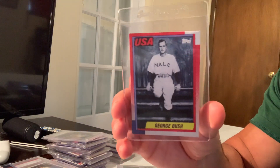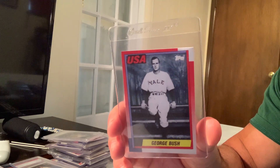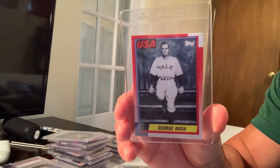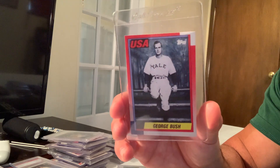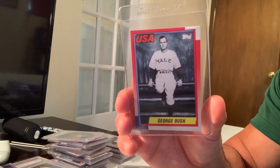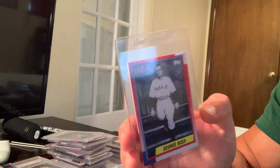At number ten is the 1990 Topps USA George Bush card. It's very rare — these were given to soldiers in the Persian Gulf, I believe in Desert Shield. The Desert Shield one is really expensive. This USA version sold for $7,667 in a Gem Mint 10.